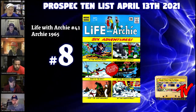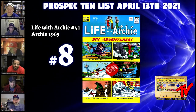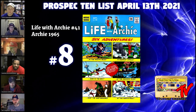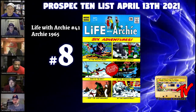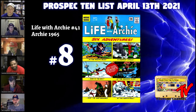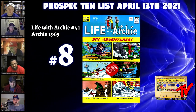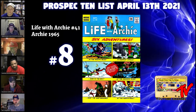At number eight we have Life with Archie 41. This comic has eluded me for a couple of years. It is the first appearance in U.S. comics of Godzilla and Mothra — it might be a little controversial, as they're on a movie screen with kids watching, so it's not necessarily the Toho version. But it is legendary for Godzilla collectors. There is no census data on this book — it's too old — but on the CGC census, if anyone would like to guess how many copies are graded, you deserve a gold watch if you get it right.